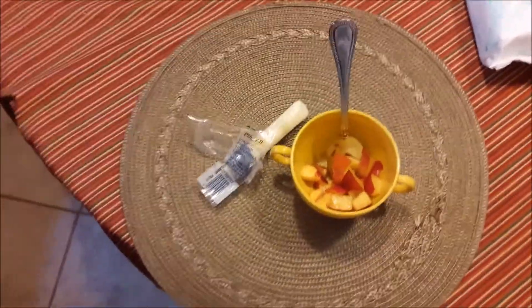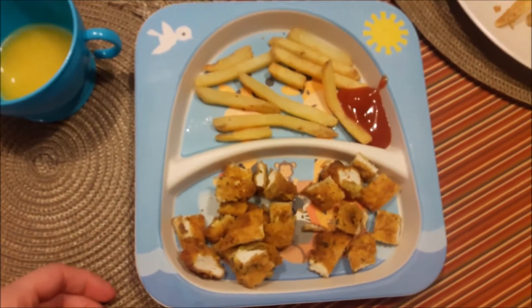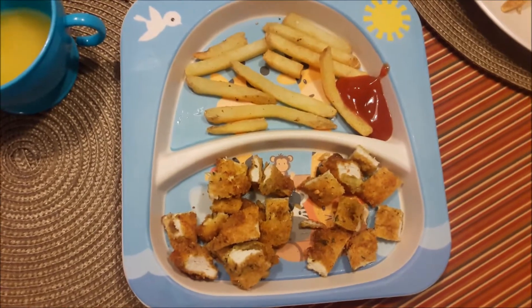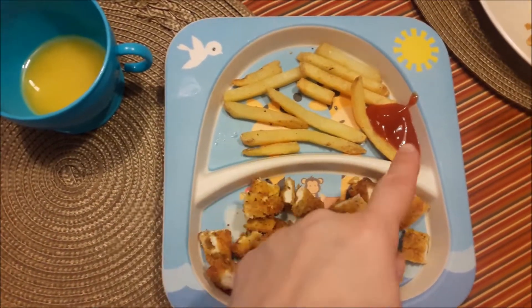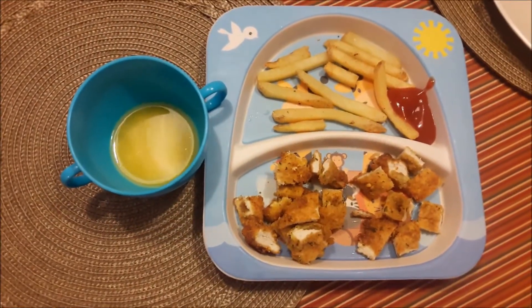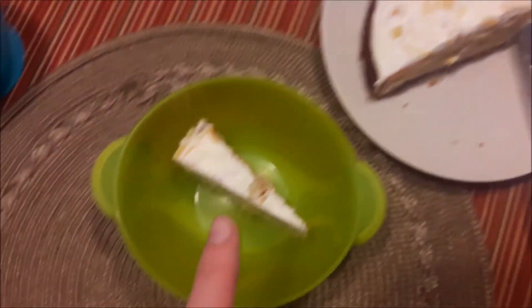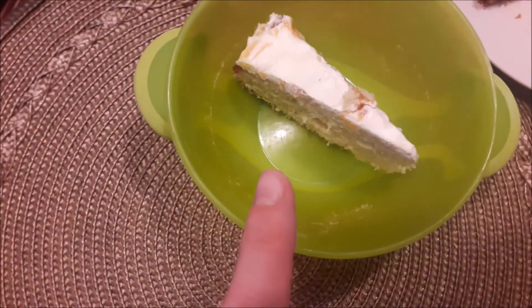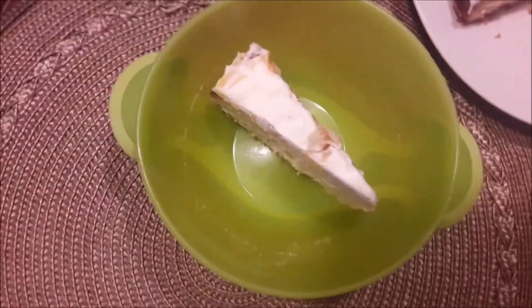For lunch he is having some breaded chicken with some french fries, ketchup, and orange juice. He's also going to have a little bit of the leftover birthday cake that I made yesterday — it's a peach cake with peach cream frosting.